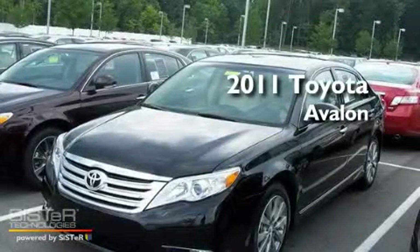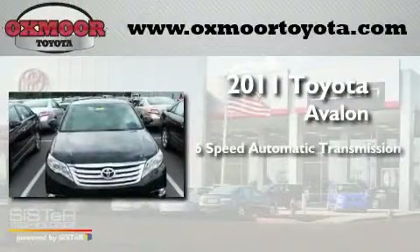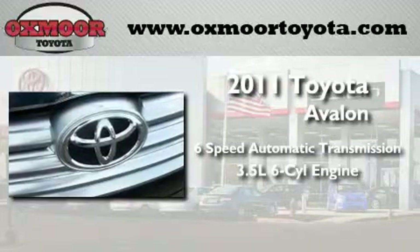This is a brand-new 2011 Toyota Avalon. This 4-door sedan has a 6-speed automatic transmission and a 3.5-liter V6.